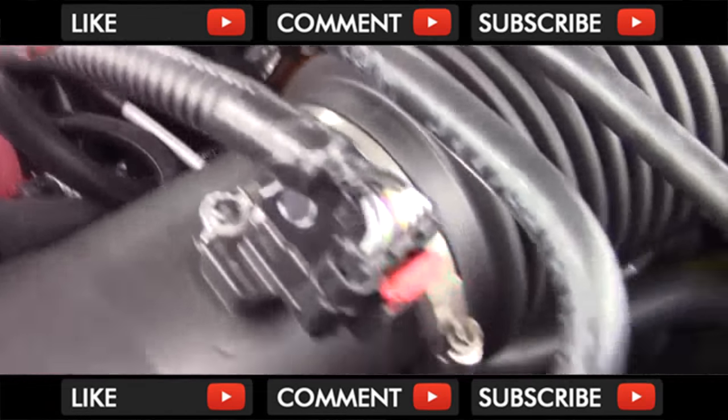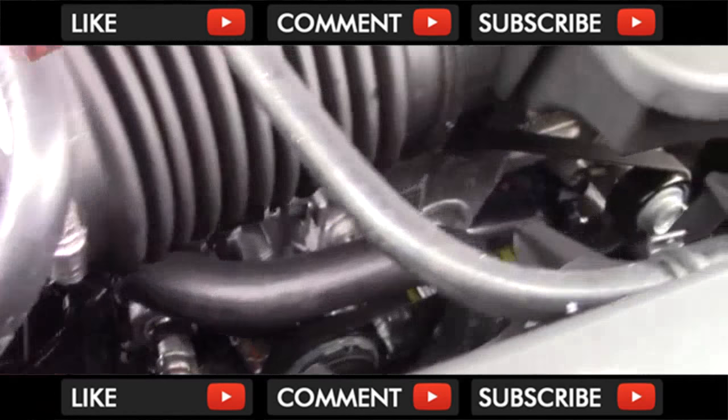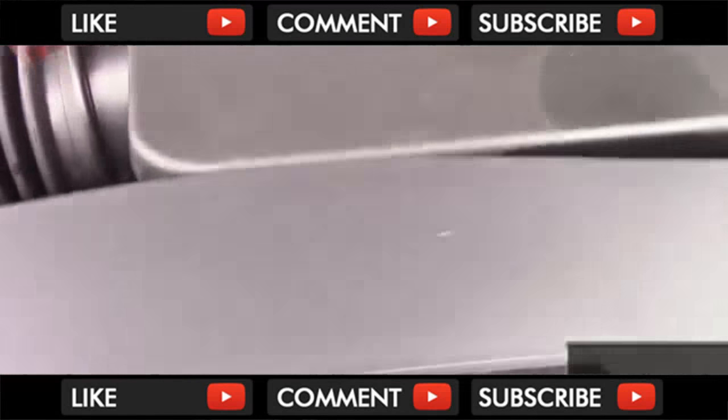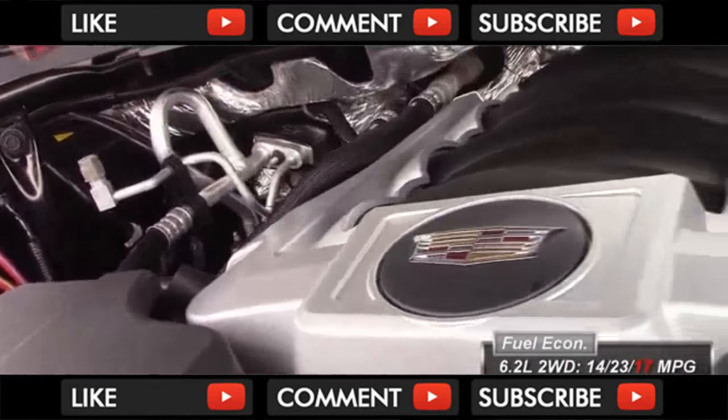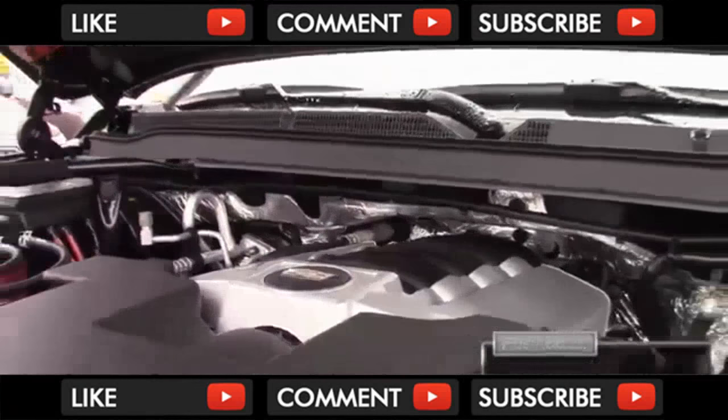You probably expect fuel economy to rise because of the new transmission, but it doesn't. The city rating actually decreases by 1 from last year, but the highway is up by 1, so overall there's no change to a combined rating of 17.